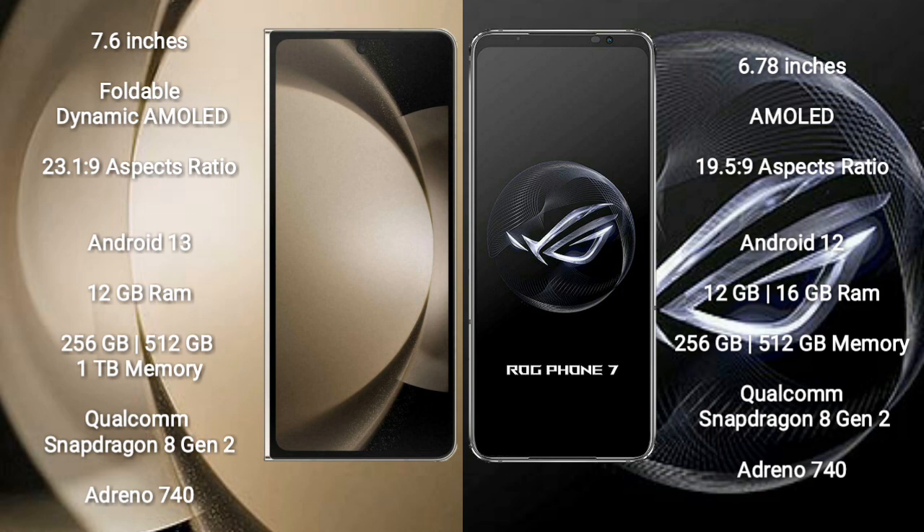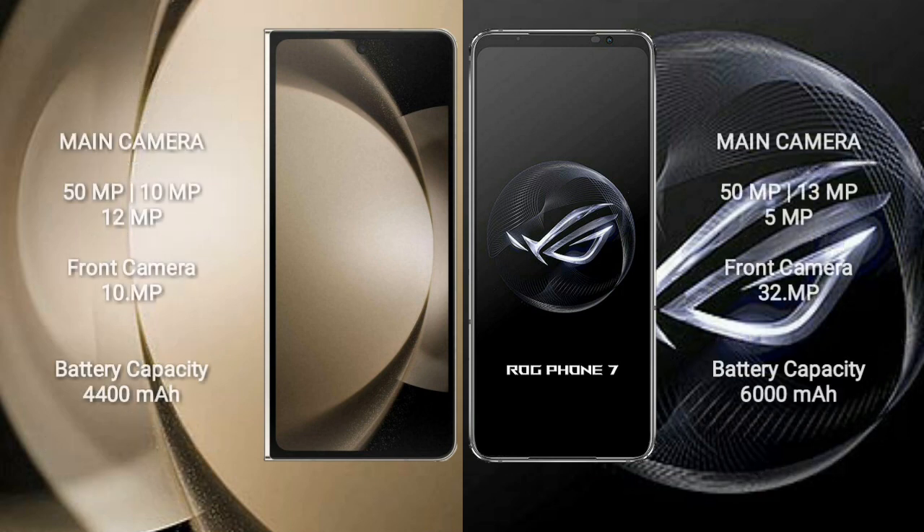Both Samsung Galaxy Z Fold 5 and Asus ROG Phone 7 run on the Android 13 operating system. The Galaxy Z Fold 5 comes with 12 GB RAM and 256 GB or 512 GB or 1 TB internal storage, with a Qualcomm Snapdragon 8 Gen 2 processor and Adreno 740 GPU. The ROG Phone 7 comes with 12 GB or 16 GB RAM and 256 GB or 512 GB internal storage, also with a Qualcomm Snapdragon 8 Gen 2 processor and Adreno 740 GPU.